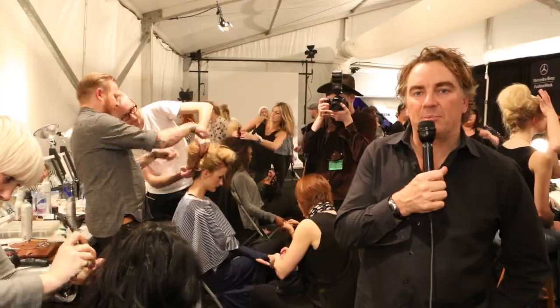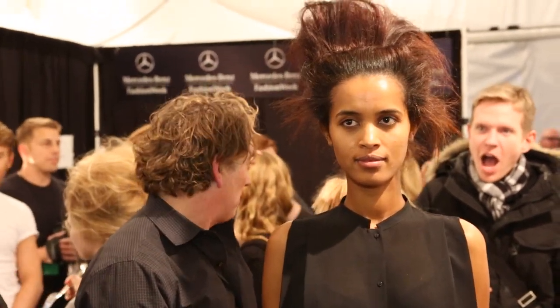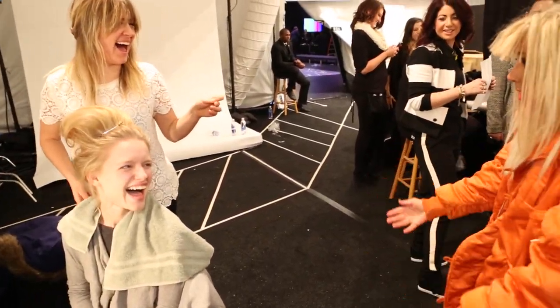I'm Rodney Cutler, and we're backstage at the Betsy Johnson Show for New York Fashion Week Fall 2013. Tonight is the launch of her new reality show, which is going to hit in the spring.